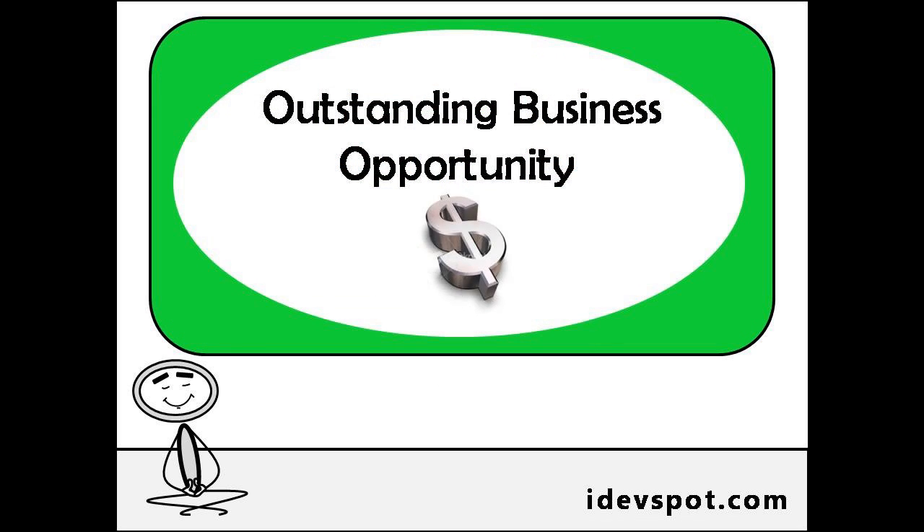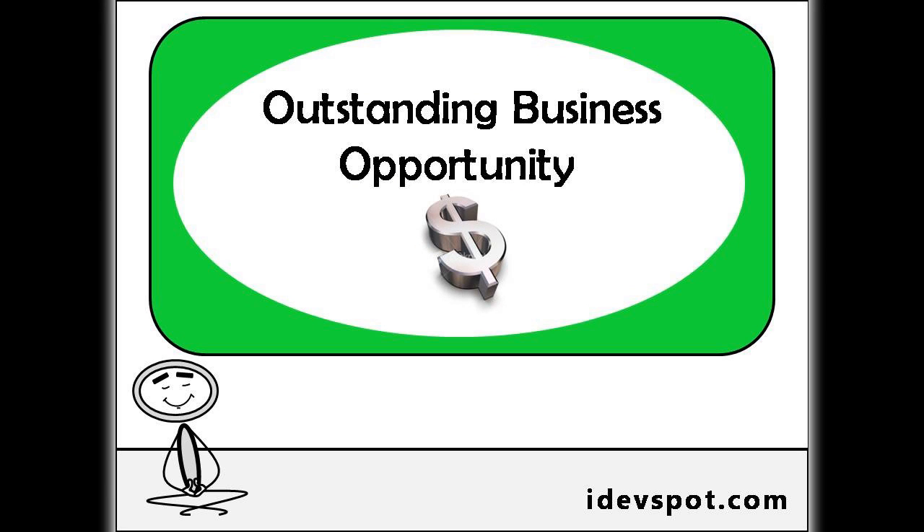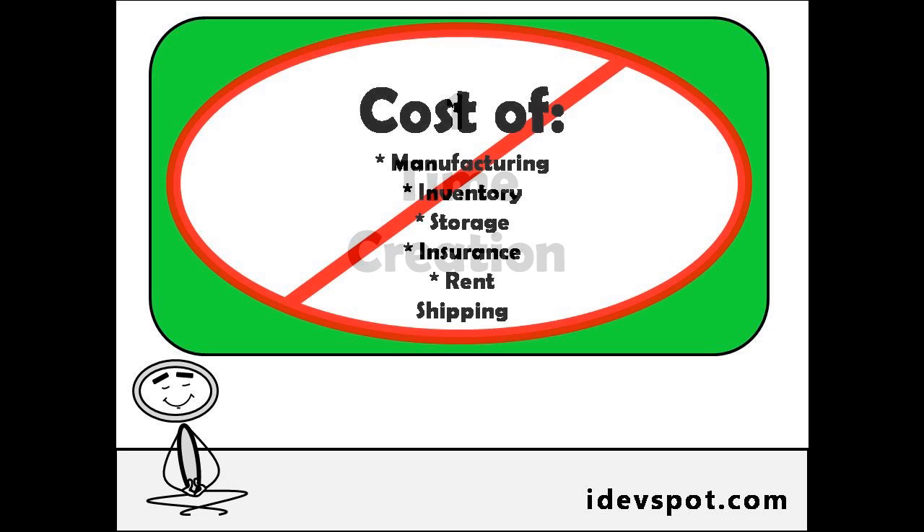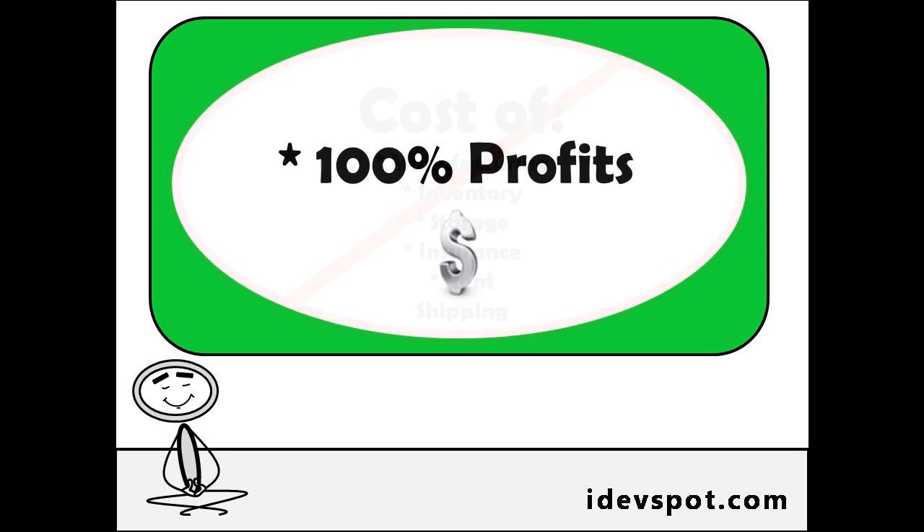An online digital store is an outstanding business opportunity that can bring you more money and a freer lifestyle. How is this possible? Digital products only have to be created once, which means you will avoid the high cost of product manufacturing, inventory, insurance, storage, and rent, making it possible for you to take home nearly 100% of the profits.